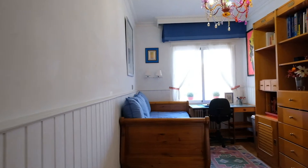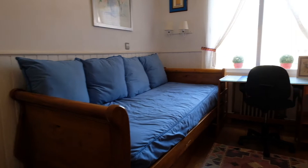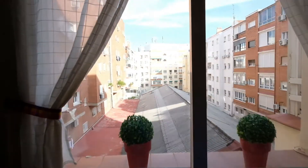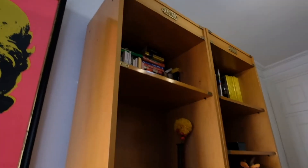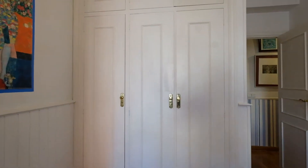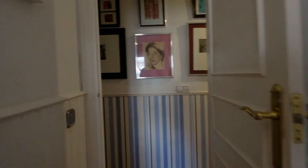The bedroom is right here. It has a single bed, a desk, and a window where you can see the view. And the white robe right here. Alright, this is all — thank you, bye.